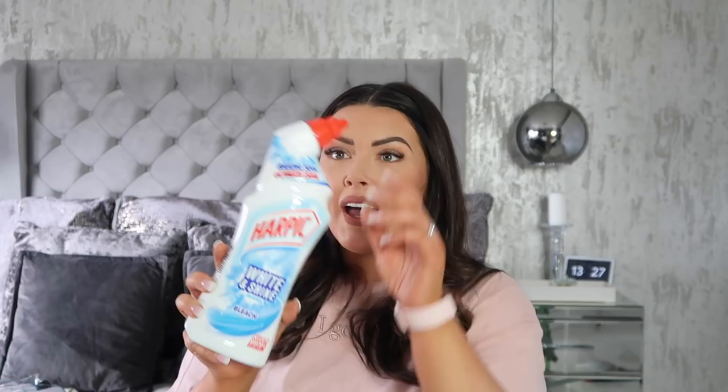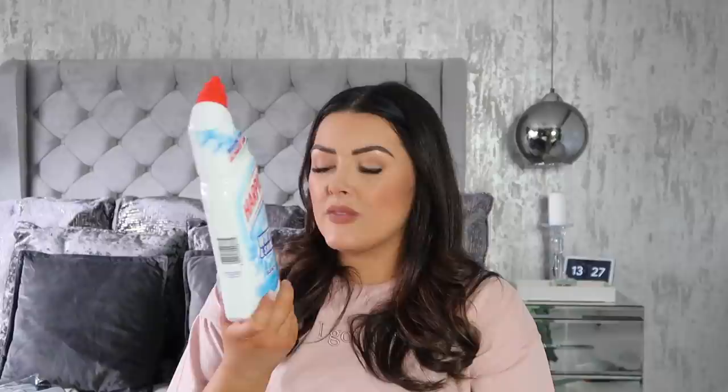I also picked up Harpic White & Shine original bleach with baking soda. I normally buy the pine scent but I thought I'd try something different. It's meant to really foam up your toilet — the baking soda does that — so I'm looking forward to trying it.